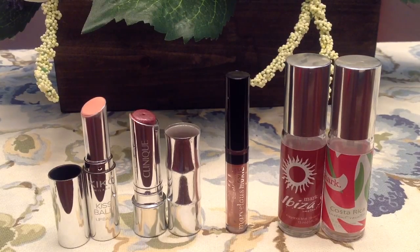I also finished up two perfumes from the brand Mark, which is a more youthful version of Avon. I bought these a few years ago to help out someone I knew who was selling Avon — a trio of mini summer-themed instant vacation perfume sprays. The one on the left is Ibiza Soul, and the one on the right is Costa Rica. Costa Rica was my favorite — a gorgeous watermelon fragrance, fruity and light, perfect for hot summer heat. I was kind of indifferent about the Ibiza Soul.